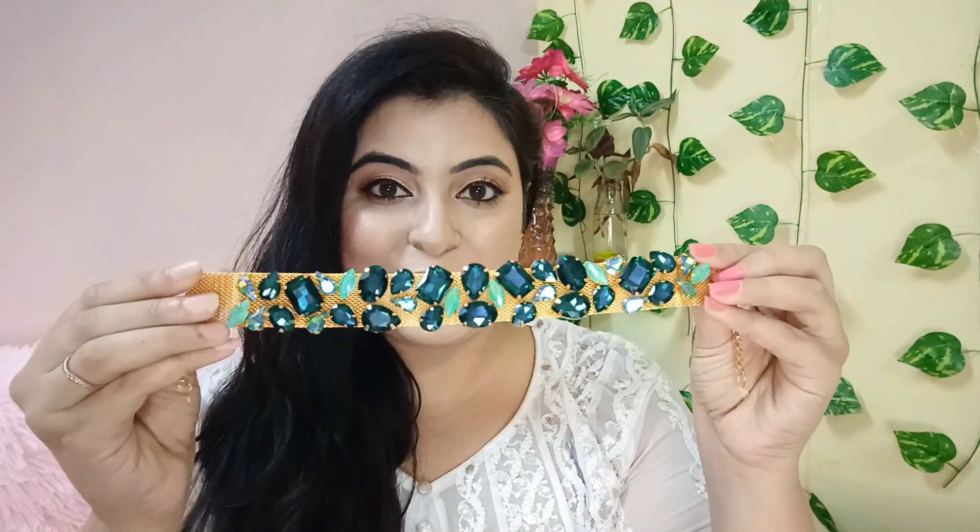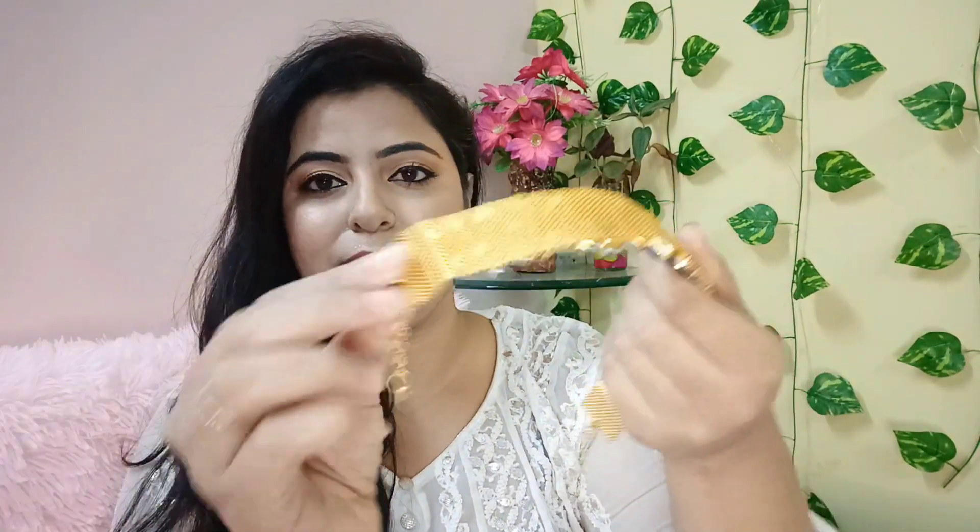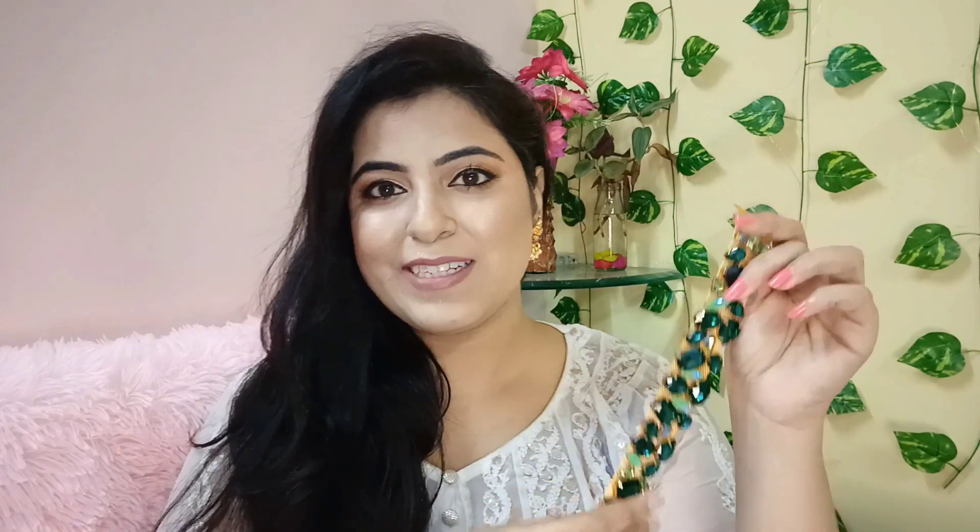Now moving on to the next jewelry piece, and this is from the Zaveri Pearls brand. Zaveri Pearls is one of the finest, best quality brands on Amazon. By the way, this is a non-sponsored video — Zaveri Pearls is not giving me any money. I have tried Zaveri Pearls jewelry previously and I really like it. I will open it here so you get a size idea. If you wear Western or Indian outfits and you are into trendy jewelry pieces, you must check this out. There was only one color available — this green one — and you can see there are many stone pieces on a mesh chain.